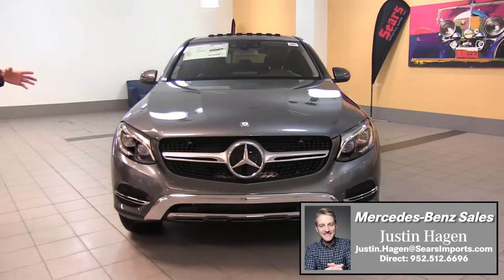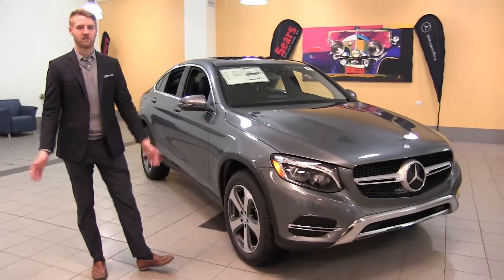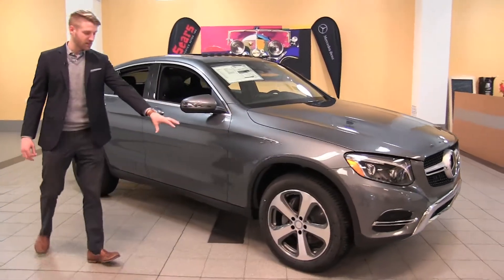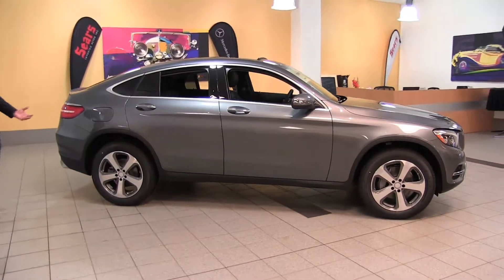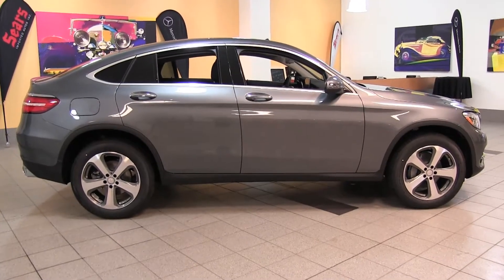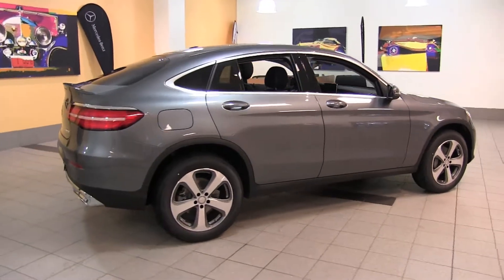Let's talk a little bit about the car in front of us. I'm seeing selenite gray, first of all, one of the newest Mercedes-Benz colors — really looks nice. It's got a five-spoke 19-inch wheel, again a really nice look to this vehicle. And now you're really starting to see that change from the normal GLC, all in this sloping roofline back here. It's just a great look.